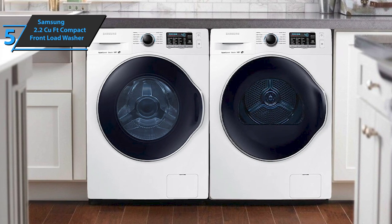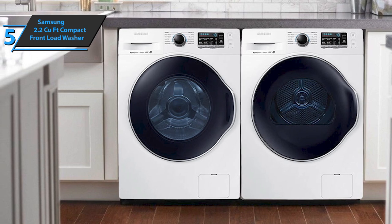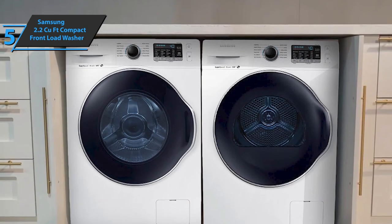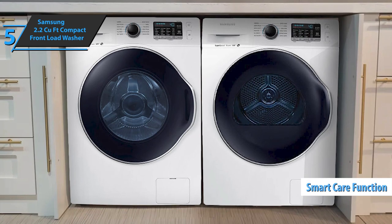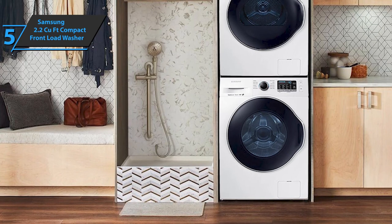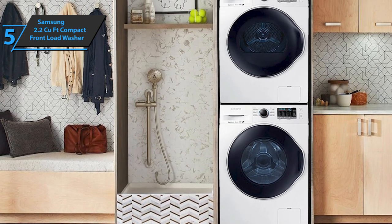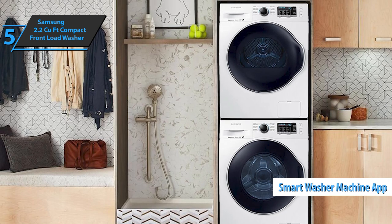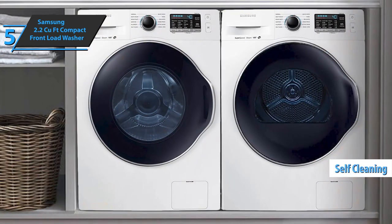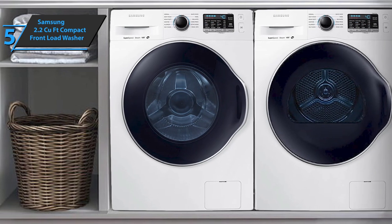The Samsung 2.2 cubic foot compact front load washer comes with innovative vibration and noise reduction technology, so you can relax and enjoy your peace and quiet. There's also a smart care function that'll interact with the washing machine through your smartphone — it'll very easily detect potential problems and quickly repair them. Note that you need the Samsung smart washer machine app for this. Another cool feature is the possibility of self-cleaning: the self-clean function will notify you when you need to clean the laundry tub.